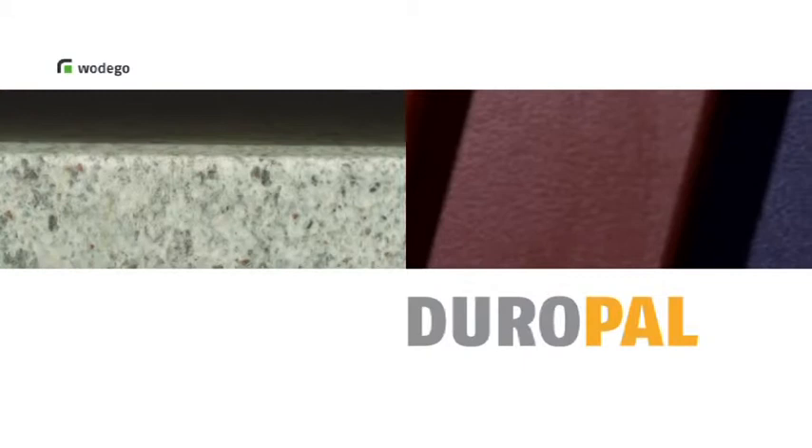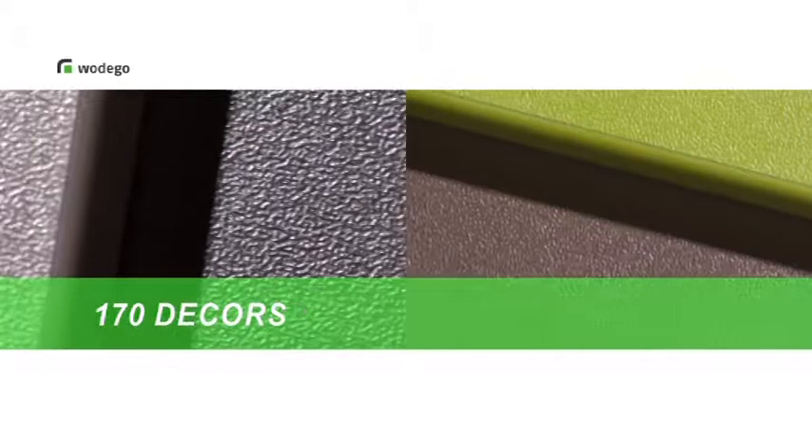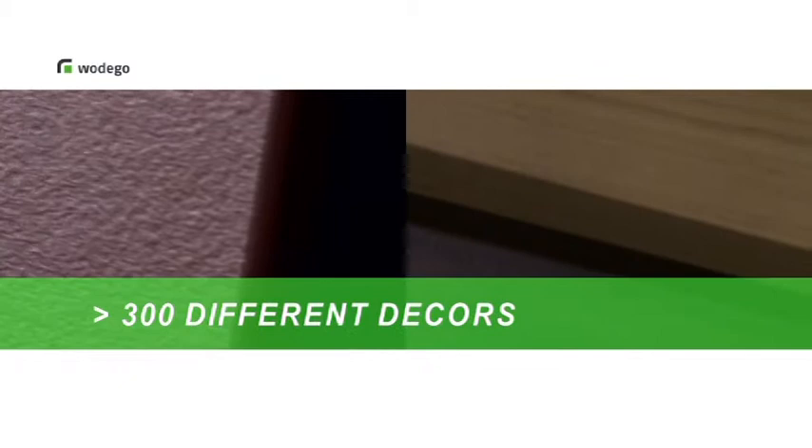Our plus point and another important cornerstone of our success is the color match with Duropal. Irrespective of whether Vodego melamine-faced panels or Duropal HPL products are used, all 170 decors are provided with an identical visual effect. It's no wonder that we are extremely proud of our whole collection of more than 300 decors.